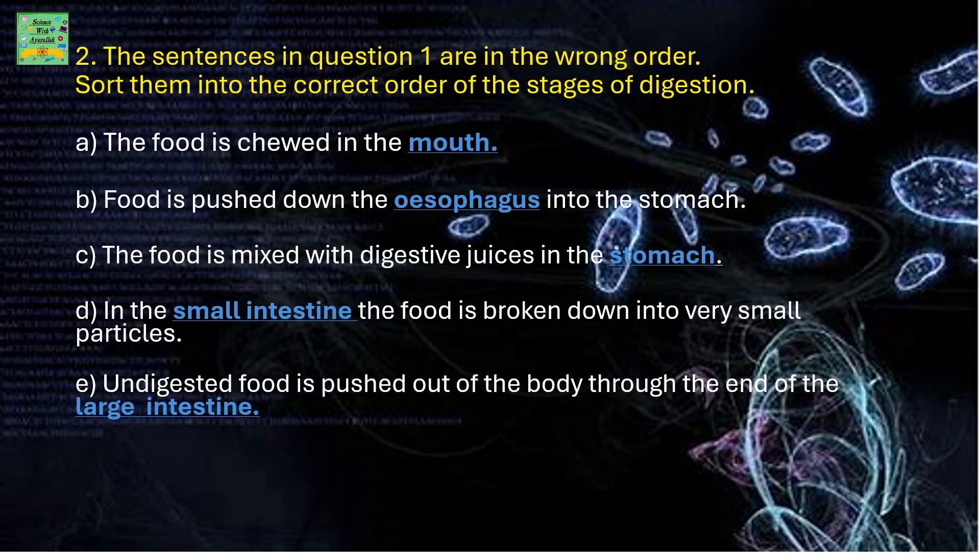The sentences in question 1 are in the wrong order. Sort them into the correct order of the stages of digestion. The first sentence should be: the food is chewed in the mouth, because chewing of food in the mouth is the first stage in digestion.